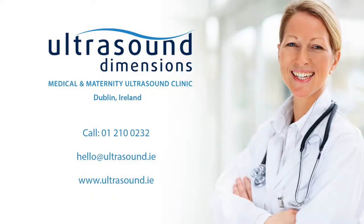If you'd like to book a diagnostic ultrasound appointment, contact us today either by email or call 01210-0232. You can also visit our website, ultrasound.ie. We're always happy to help.